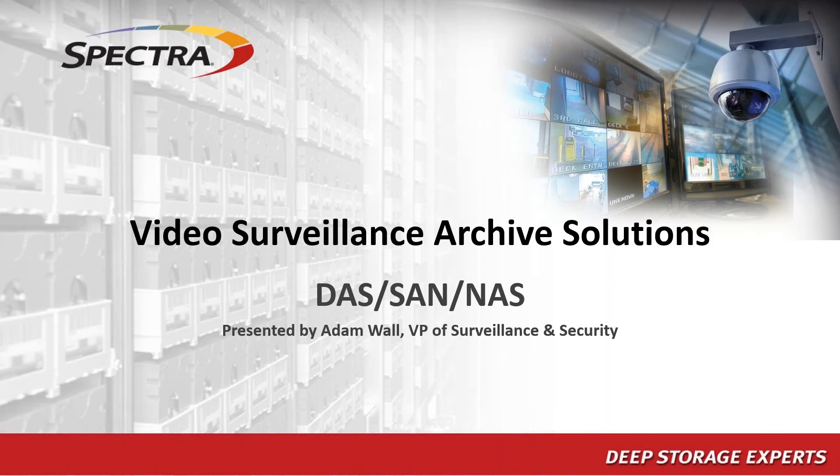Good morning everyone, thanks for joining us. My name is Adam Wall and I'm the VP of Security and Surveillance at Spectra Logic. Today we're going to talk about a slightly different architecture for storage in video surveillance — network attached storage — and how it can save you significant amounts of money, make your operation simpler and more flexible.